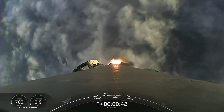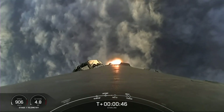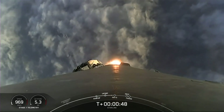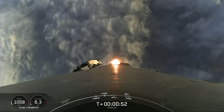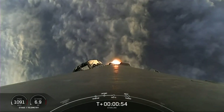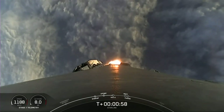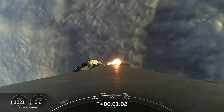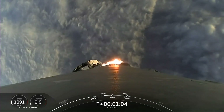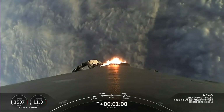Pacific time. We had some fantastic views from the ground, and now we're looking at a great view from the first stage's onboard camera as we pop through the cloud layer. Vehicle is supersonic — we're traveling faster than the speed of sound.